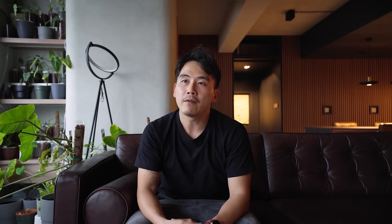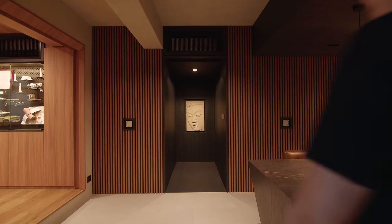The bedroom and bathrooms are intimate spaces where privacy is very much preferred. To enter these spaces, you would have to walk through a blacked-out portal, which has a carving sitting at the end of it.